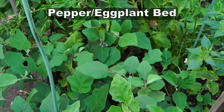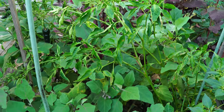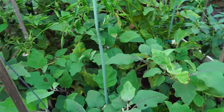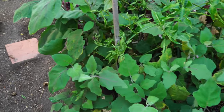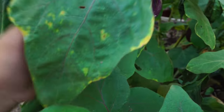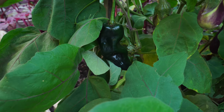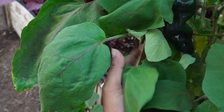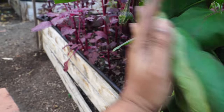Moving on to the peppers and eggplant bed — it's the end of summer and the peppers and eggplants are still growing and still producing very strong. As you can see here, the poblano peppers are looking great, and this is a poblano pepper. We also have eggplants growing around here.